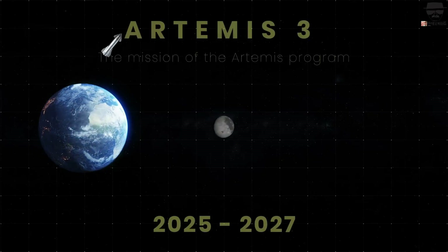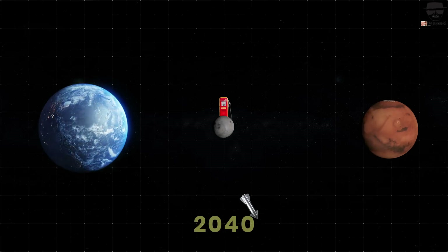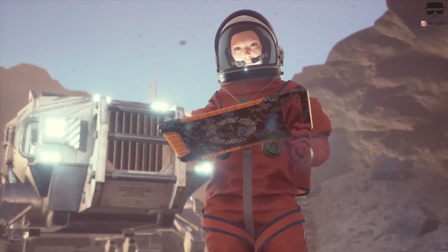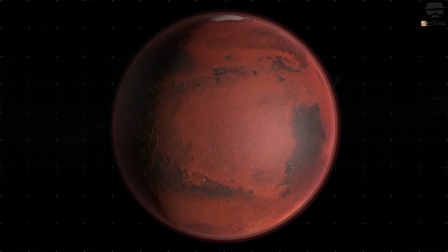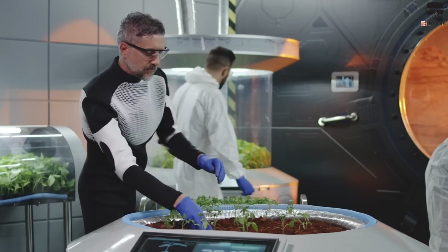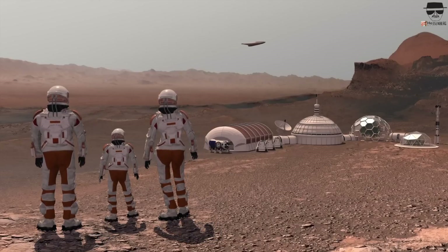A thrilling aspect of the Perseverance mission is the inclusion of Ingenuity, a small helicopter designed to test powered flight in Mars' atmosphere. Its successful first flight on April 19, 2021 marked a historic milestone, demonstrating a new exploration method. Since then, Ingenuity has completed several ambitious flights, providing a unique aerial perspective of the terrain and valuable data for guiding the rover. Ingenuity's achievements have surpassed NASA's expectations and may pave the way for more advanced aerial drones in future missions. The partnership between Perseverance and Ingenuity represents a promising future for Martian exploration, and the footage captured will continue to inspire scientists and engineers globally.